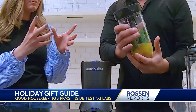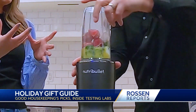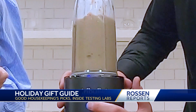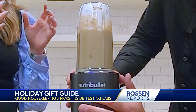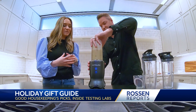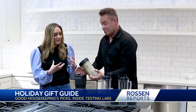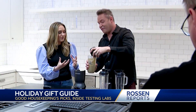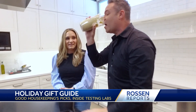The consistency it produces for so many different types of ingredients is really amazing. Right now you're making a kale strawberry smoothie. You test different ingredients? Yes, we are looking at milkshakes, we are looking at margaritas, to make sure that the consistency is super smooth and silky. We want it to be really uniform for every kind of ingredient. How's it taste? That's really good.